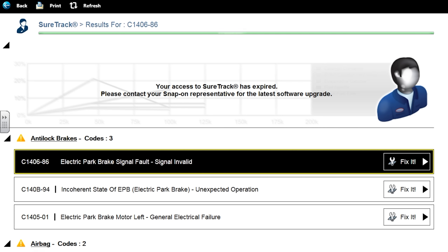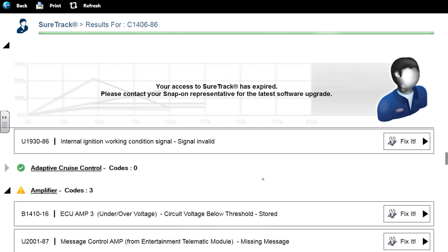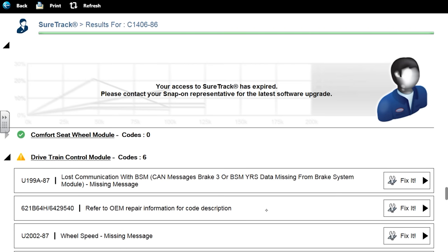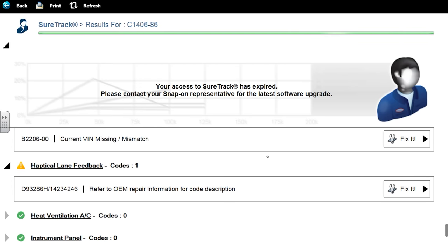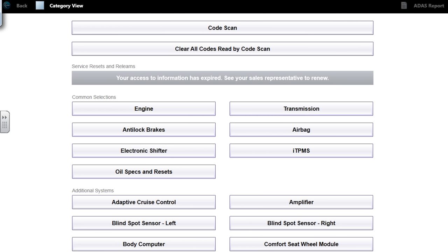The codes we're dealing with are: electronic park brake signal fault incoherent state, and electronic brake motor — those three are the ones we're attacking. We also have some airbag codes, amplifier codes, blind spot sensor codes, BCM codes, and drivetrain control module codes. A lot of these are dealing with our park and brake issues. I'm going to go into the ABS — focus on the dash now — I'm going to hit anti-lock brakes.